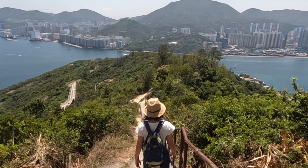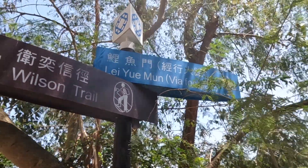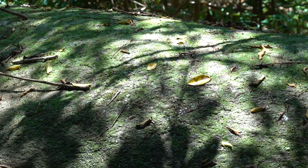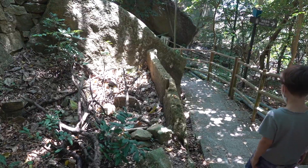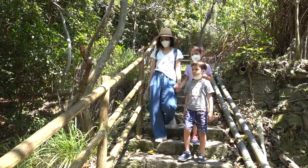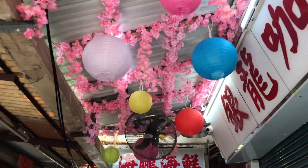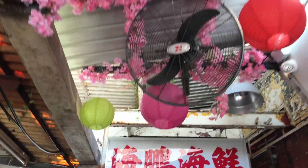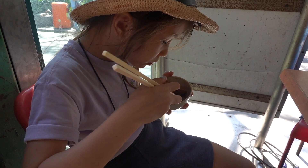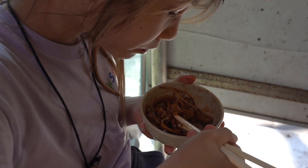We return down the steps we came up and make a turn to a short cut that takes you down into the heart of Lei Yue Mun. The loop is just under six kilometres with a fair bit of climbing — just about perfect for a half day family walk. Any trip here would not be complete without testing some local snacks and a well-earned seafood lunch.